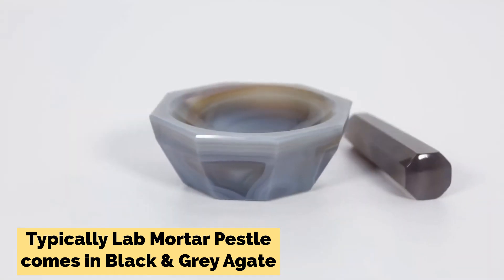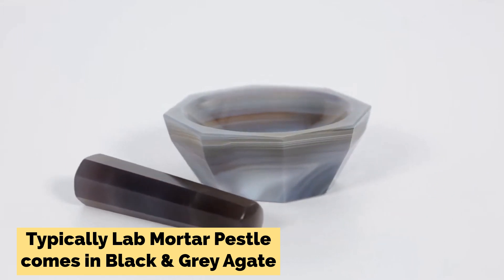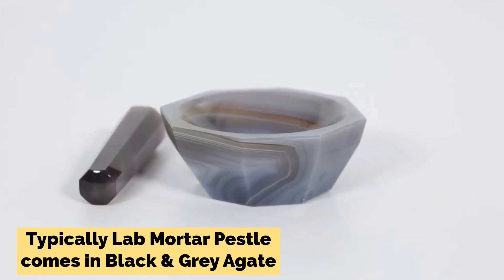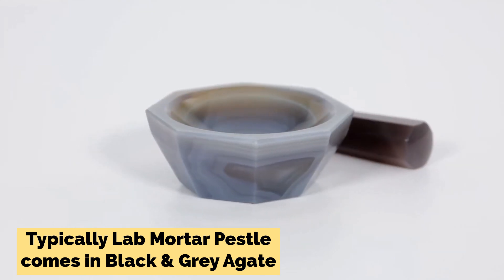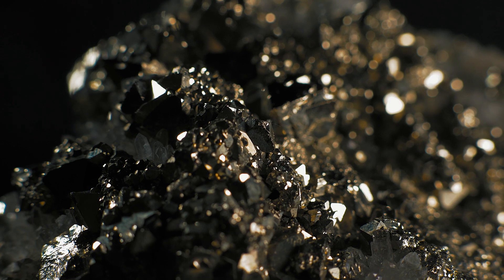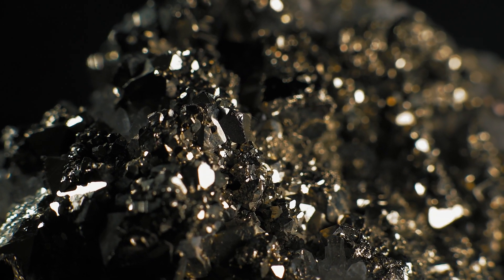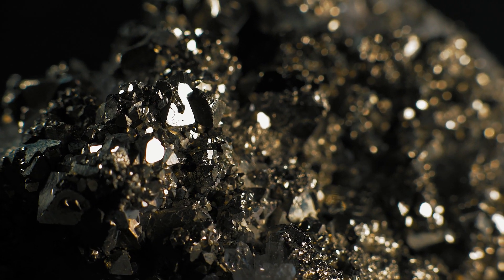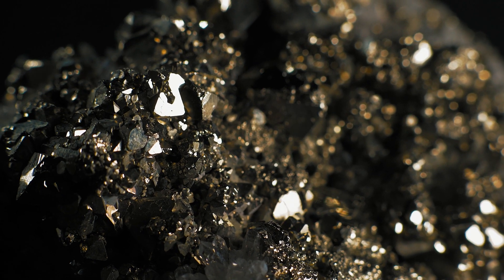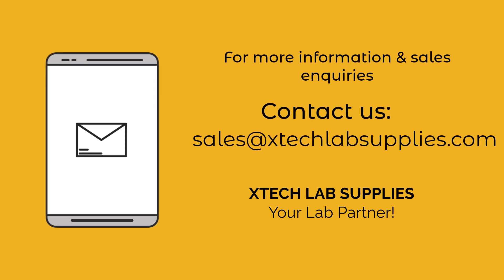That's all for the properties of agate mortar and pestles. If you have any requirement for agate mortar and pestles, you can contact us via email. If you found this video informative and enjoyable, don't forget to like, share, and subscribe for more engaging content.